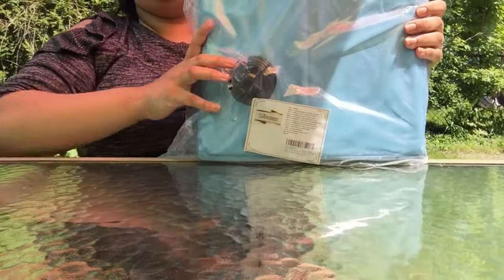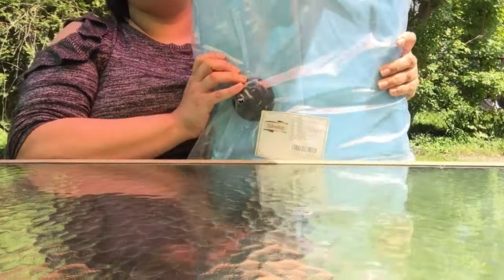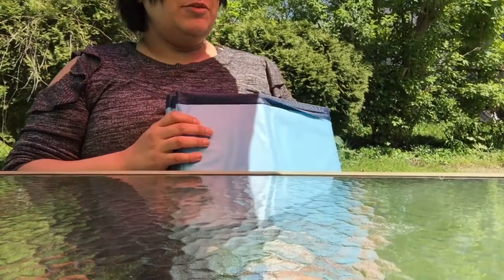I just got this on Amazon — this is the Saibosen dog pool, and we are gonna go test it out and see how well it works. This is a foldable pool.